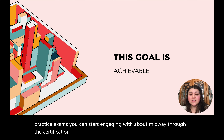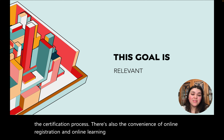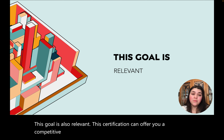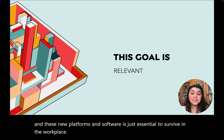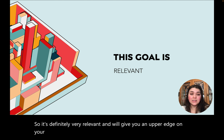There's also the convenience of online registration and online learning content. This goal is also relevant. This certification can offer you a competitive edge beyond the scope of what college has had to offer. As we know, tech is rapidly evolving in business and fluency in these new platforms and software is essential to survive in the workplace. It will definitely give you an upper edge on your daily responsibilities when interacting with the software.